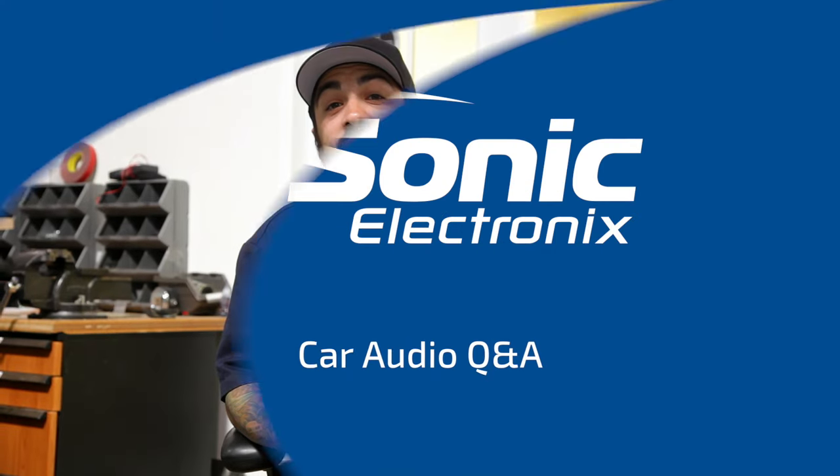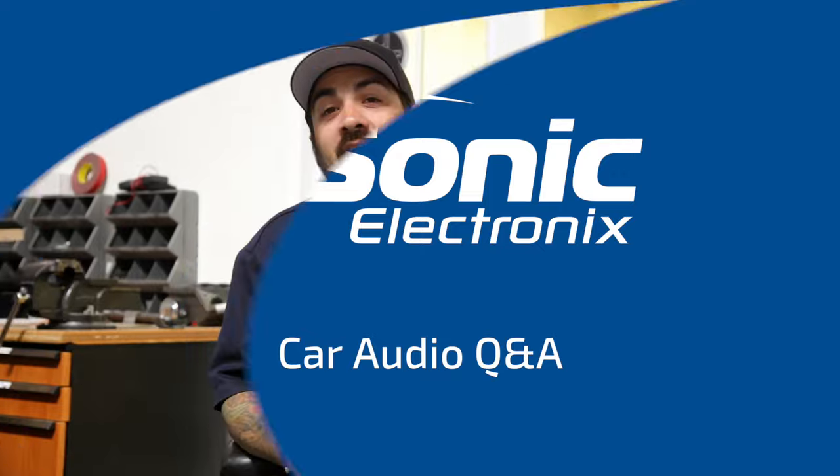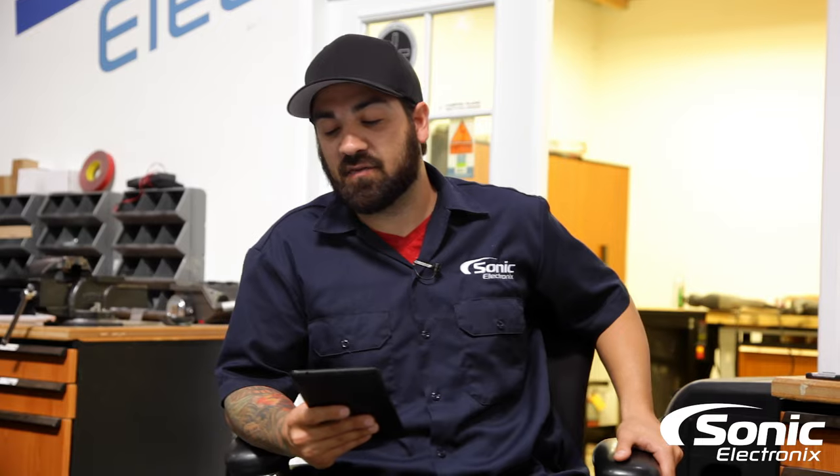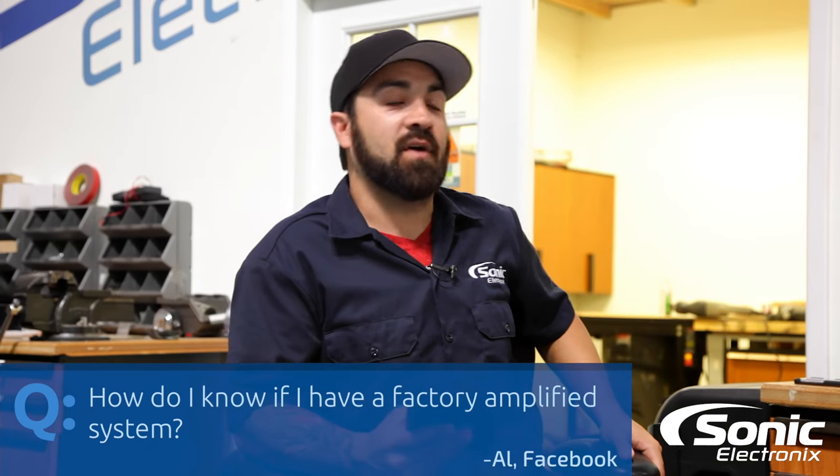Hey, what's up guys. Alan here with another Q&A and today we're going to be talking about factory amplifiers. Just like we stated in the intro, the question that we have today is actually from Facebook, from Al. We'll protect the rest of his identity by not revealing his last name. Pretty much the question that we have here is: how do I know if I have a factory amplified system?